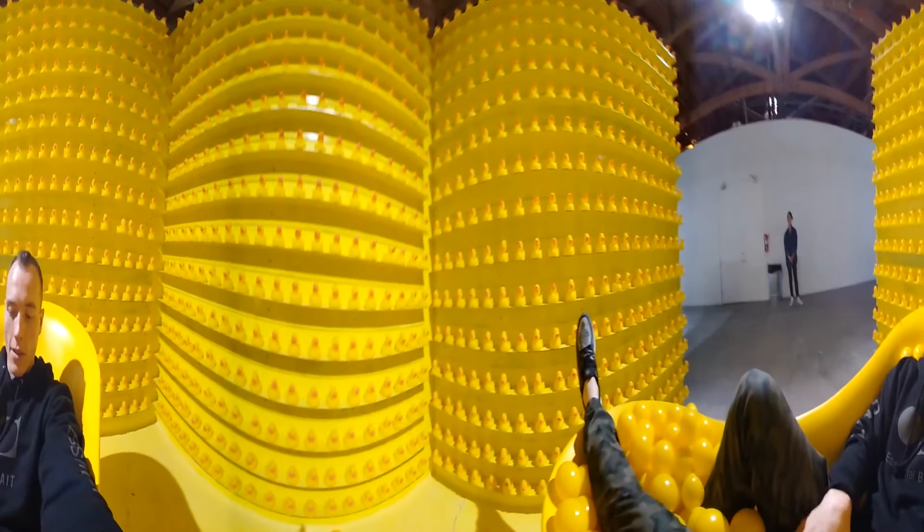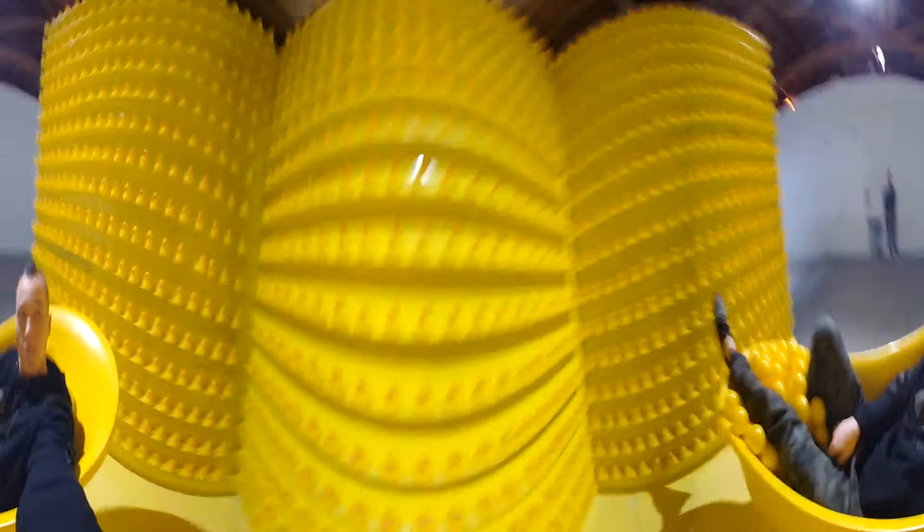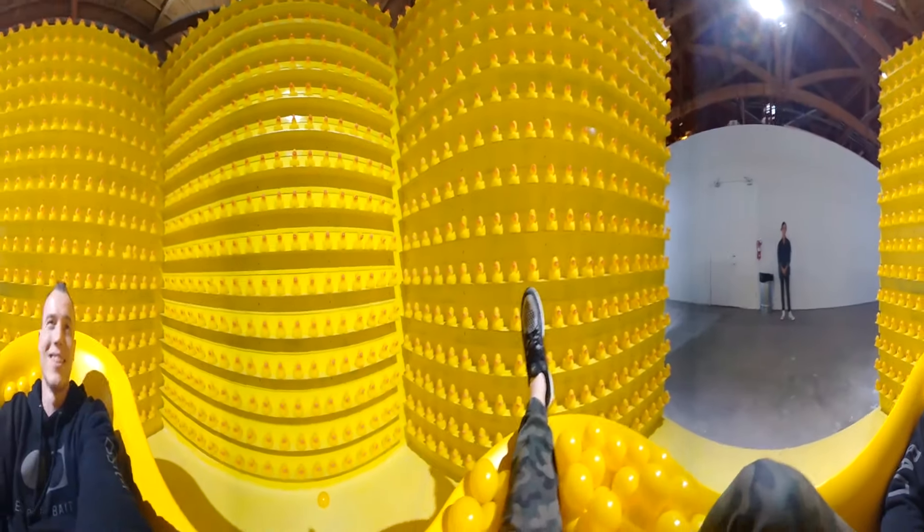Right now I'm in a yellow ball tub with lots of rubber duckies around me. These are the types of things you can do here.